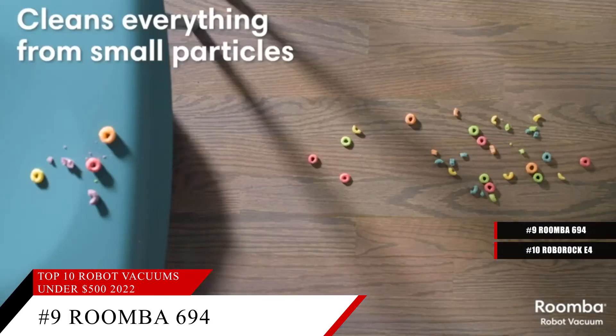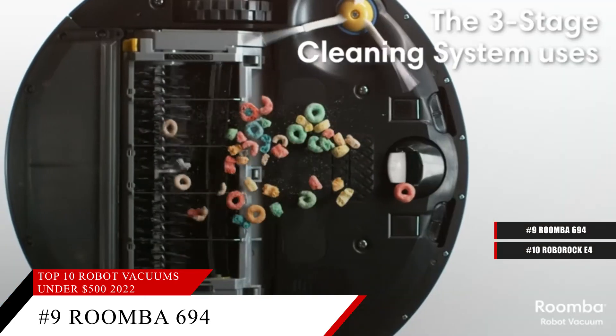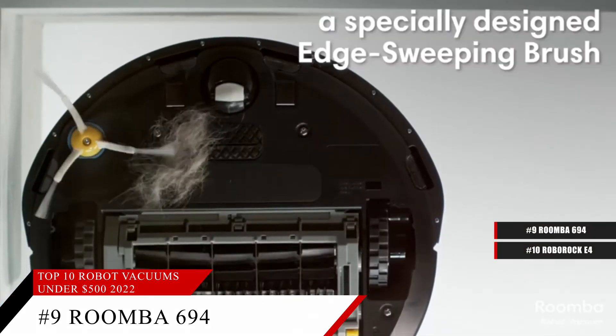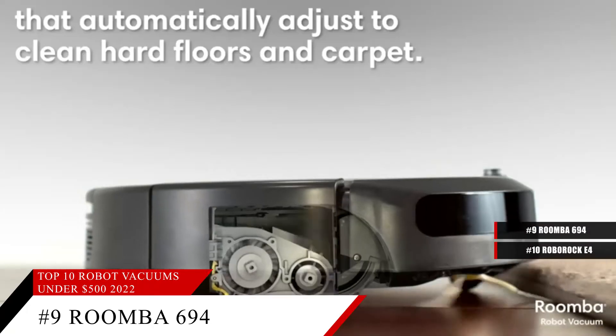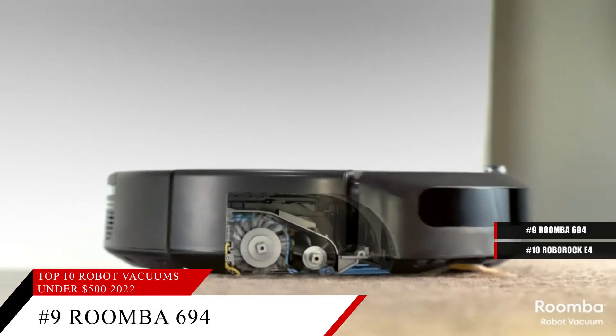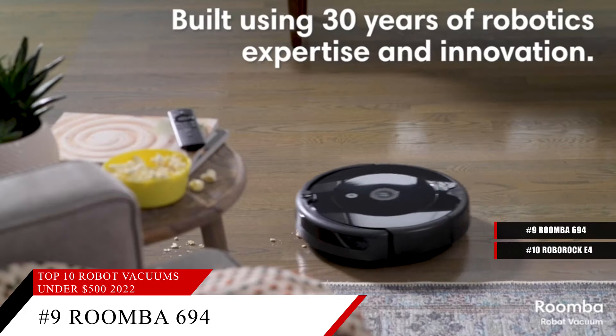Not only that, but it's got an edge sweeping brush, dual multi-surface brushes, and power lifting suction to help get all of the dust and hair and other similar debris off of your floors, be it on carpet or hardwood floor.